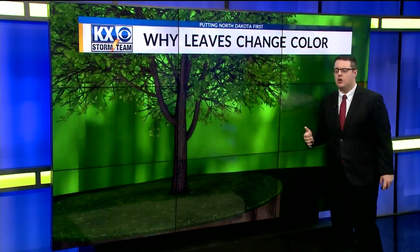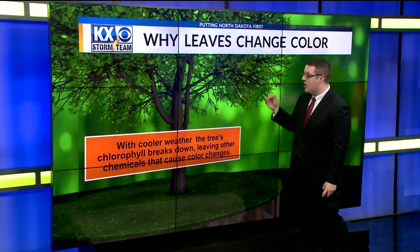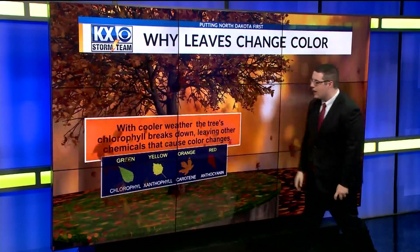So why do our leaves change color? It's all based on their chlorophyll. When the cooler weather starts to happen, the tree's chlorophyll breaks down, leaving other chemicals that cause color change. These are a bunch of different chemicals that cause green, yellow, orange, and those red leaves.